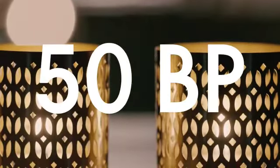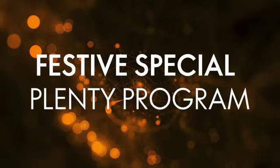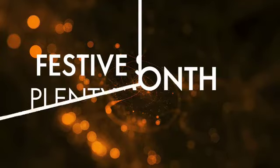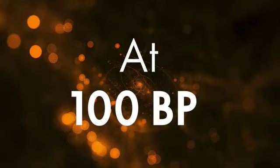Make this yours by qualifying for the 50 BP Plenty program. Since this is a festive special Plenty program, we've spiced it up even more. This month you don't just have one but two options to choose from under the 100 BP level.